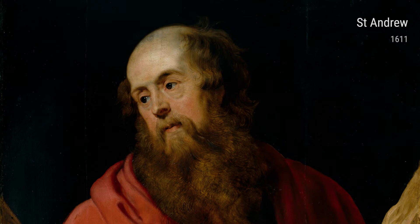Rubens' religious beliefs also played a significant role in his art. In his paintings of saints such as St. Andrew, St. Bartholomew, and St. James the Minor, he depicts these figures with a sense of reverence and spirituality.